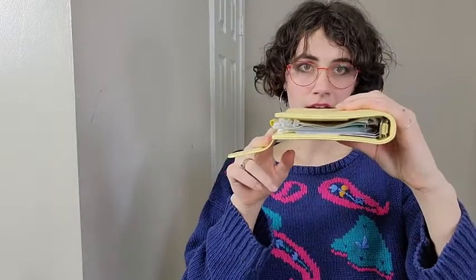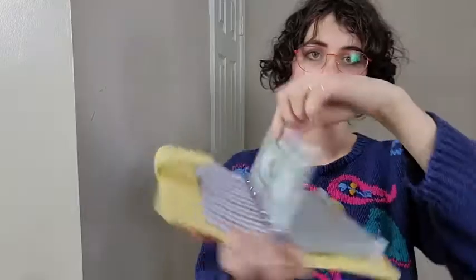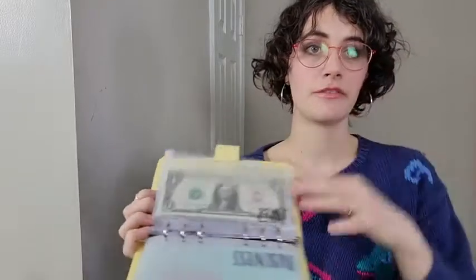You can fit a lot of different envelopes and categories in here, and the envelopes that it does come with are great quality — they've lasted me an extremely long time and they fit a ton of bills, which is really important when you're doing cash stuffings. There is also a section for your cards.